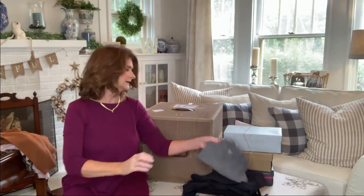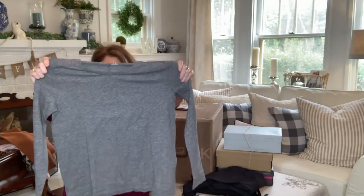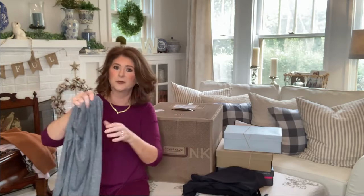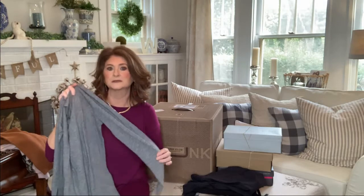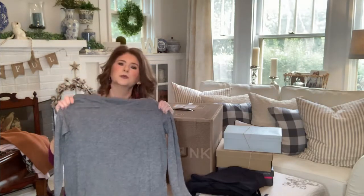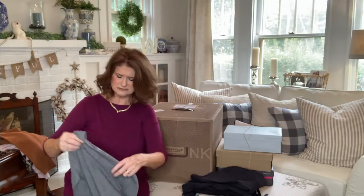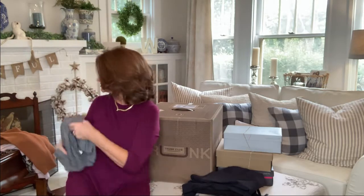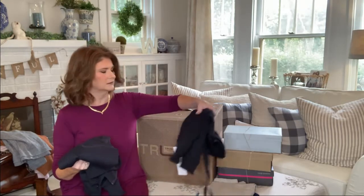This looks like it all kind of coordinates together. She sent me a Madewell gray long sleeve tee. Your stylist can look at your past purchases, and she probably saw that I have a lot of Madewell tees. I love Madewell — they're a little bit less expensive. This would be a good layering tee, and it looks like she probably sent this to go with the jogger outfit. It's a size medium and very thin, great to go under a jacket. And here are the joggers.